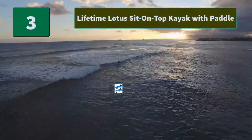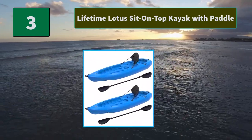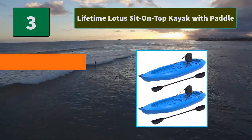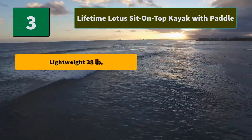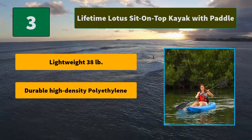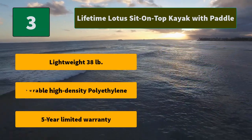Number 3: Lifetime Lotus Sit-On-Top Kayak with Paddle. It offers multiple footrest positions for different size paddlers and includes a hard adjustable backrest. Scupper holes drain the cockpit area, and it has a molded paddle cradle. Main features: lightweight at 38 pounds, durable high-density polyethylene construction, and a 5-year limited warranty.